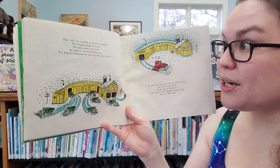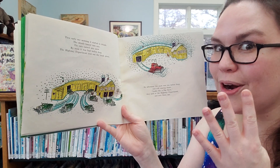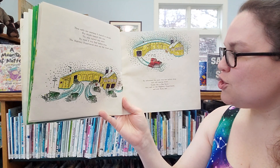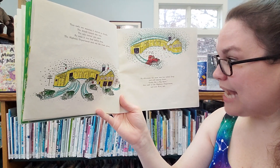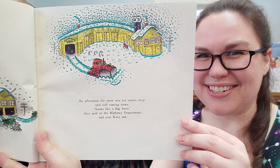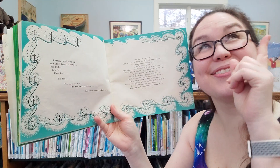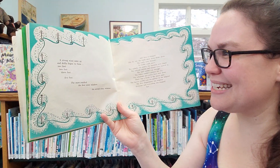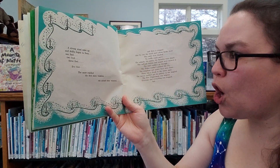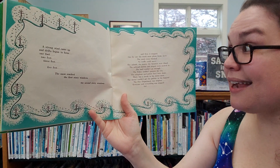Then early one morning it started to drizzle. The drizzle turned into rain. The rain turned into snow. By noon it was four inches deep. The highway department sent out the truck plows. By afternoon the snow was 10 inches deep and still coming down. Looks like a big snow, they said at the highway department, and they sent Katie out. A strong wind came out and drifts began to form. One foot, two feet, three feet, five feet. The snow reached the first story windows, then the second story windows. And then it stopped.